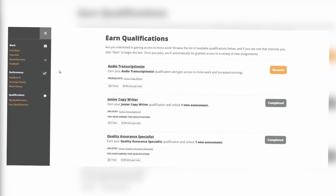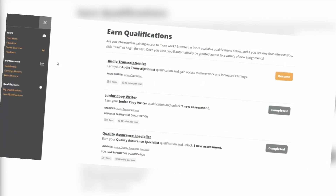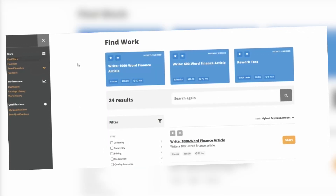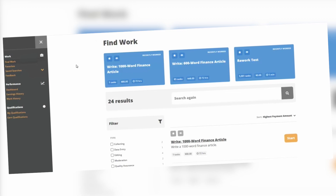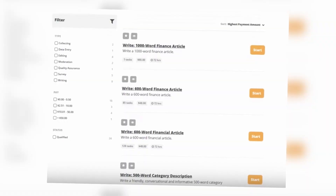After logging in you will see the dashboard. On the dashboard you will see your stats regarding work and earnings. To start, click on 'Find Work.' You will find a list of tasks you can apply for. They help clients break down tasks into different categories in a way that lets you participate even if you don't know everything — you can still be part of the project.